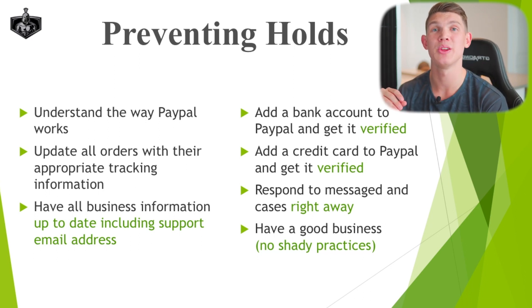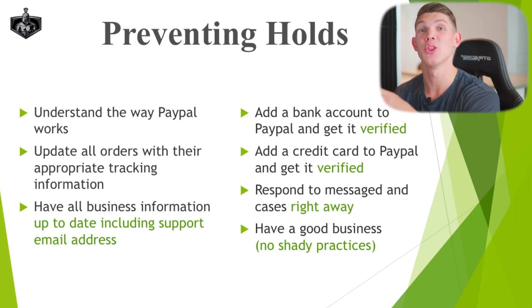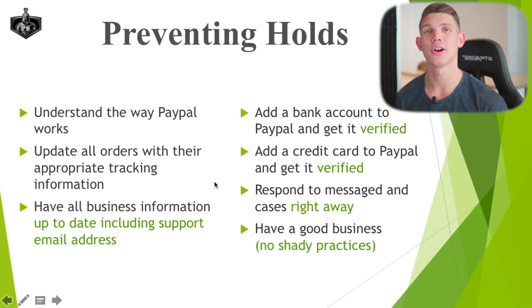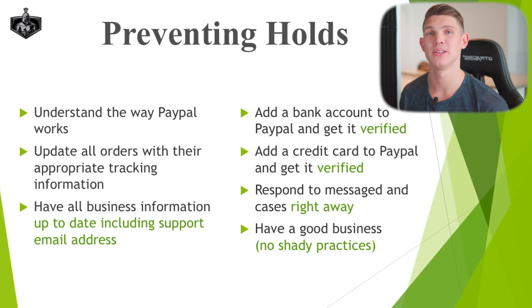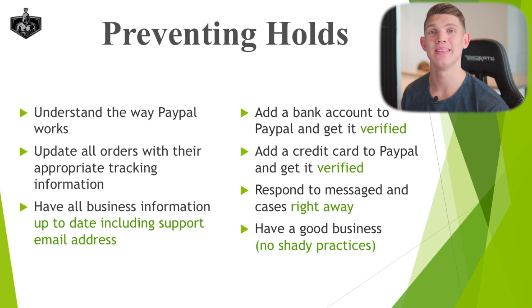If a customer has an open case with you through PayPal and then gets annoyed because it's taking too long and opens a credit card claim with their bank, this is a massive issue for PayPal — it indicates you are a problematic business with a lot of backend issues for them to deal with. Have a good business with no shady practices. I know when you're starting out this is difficult, but don't do shady practices. So many people do shady things that they're just asking for PayPal to ban them or hold their money. Try to run as ethically correct a business as you possibly can.